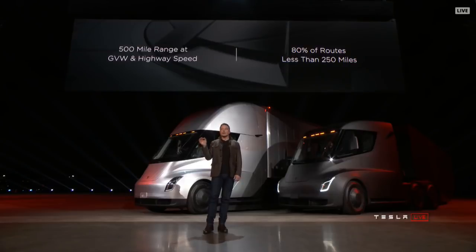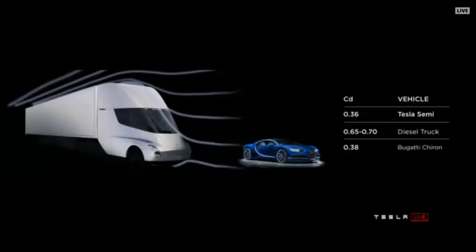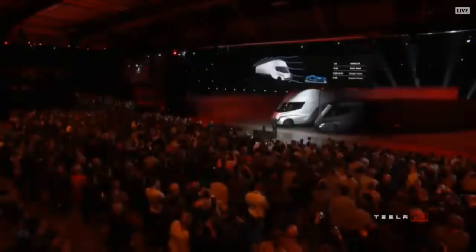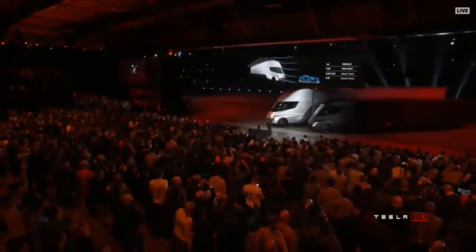At highway speed — so you're doing like 60 miles an hour. By way of comparison, a Bugatti Chiron, which is a $2 million supercar, has a 0.38 drag coefficient. So the Tesla Semi has a better drag coefficient than a supercar.